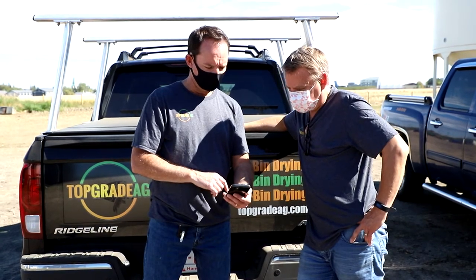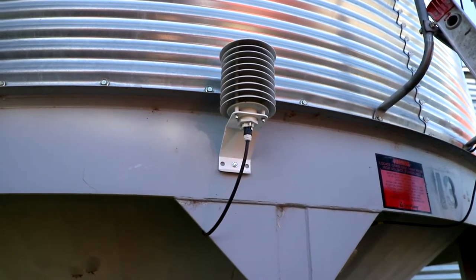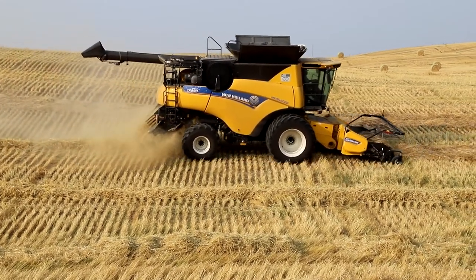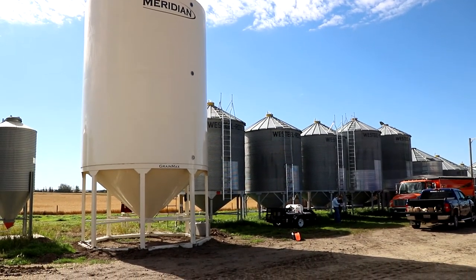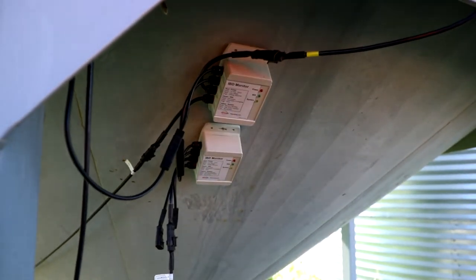Lakeland College applied research works with researchers from across Canada on various projects, as well as with industry, to help test and provide third-party independent evaluation. We want to bring industry together with our students here at Lakeland College. The student-managed farm powered by New Holland and Meridian, along with Top Grade Ag, allows us to test, showcase, and demonstrate to students the newest technologies and concepts available so that they can take that back home to their farms.